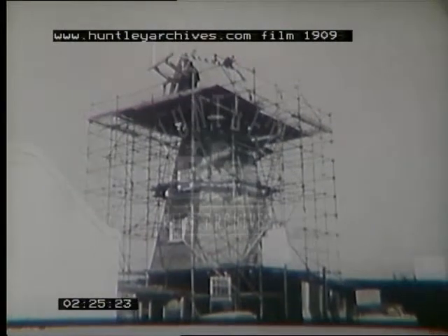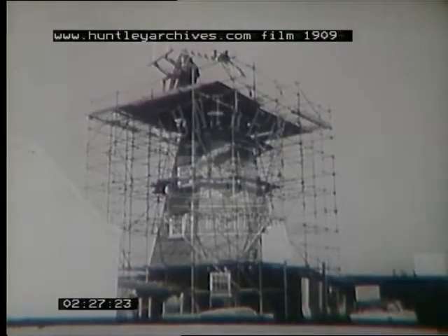Since the invention of the roller mill, windmills have been reduced to grinding grist for livestock. As windmills have fallen into disuse, many have decayed.